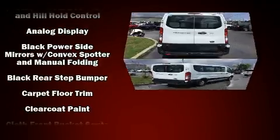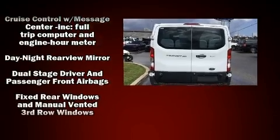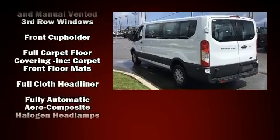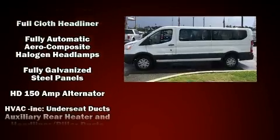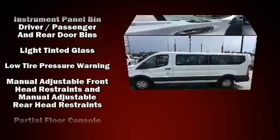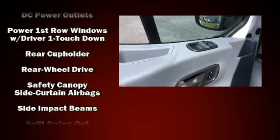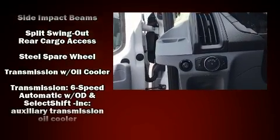All of the following features are included: one-touch window functionality, a tachometer, variably intermittent wipers, and more. Storage solutions are integrated throughout the interior, demonstrating thoughtful attention to detail. Third-row seats provide an even greater maximum passenger capacity.